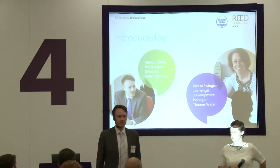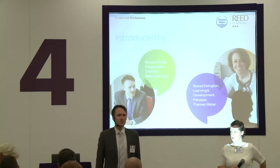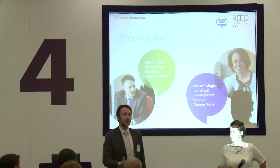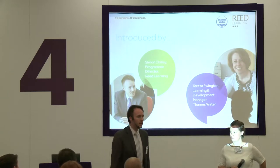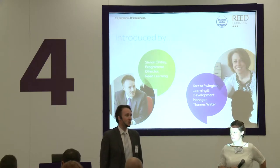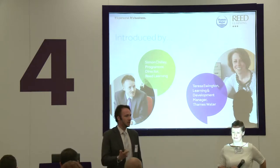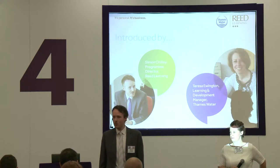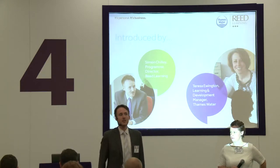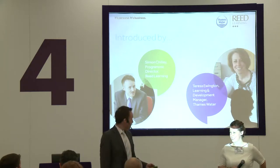There are two parts: my bit — the Reed Learning part — and then, more importantly, the perspective of one of our key clients, Teresa from Thames Water. There's not going to be a lot of information on the slides. You've got the bit of paper left on your chair which will hopefully be interesting and useful. Feel free to join in — I'm mic'd up. I'll leave time for questions at the end but feel free to interrupt.